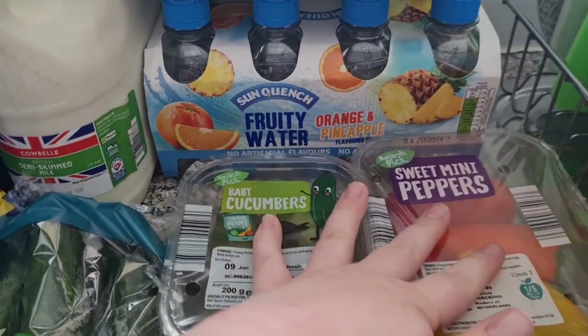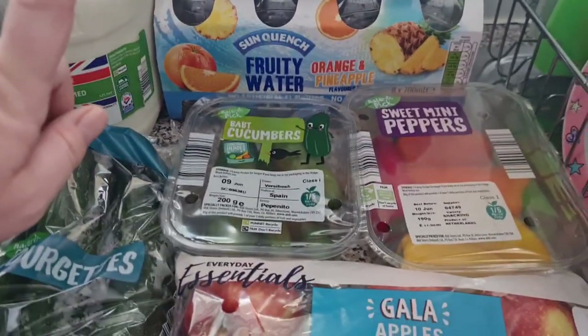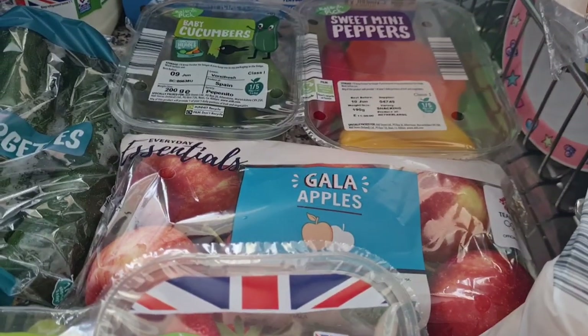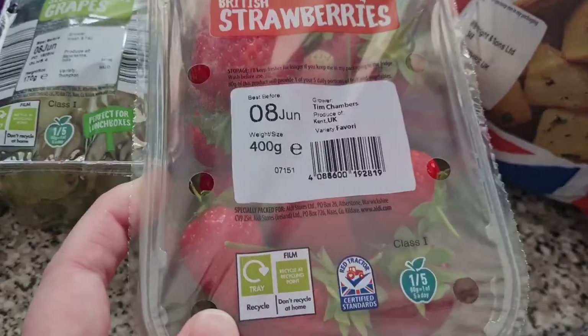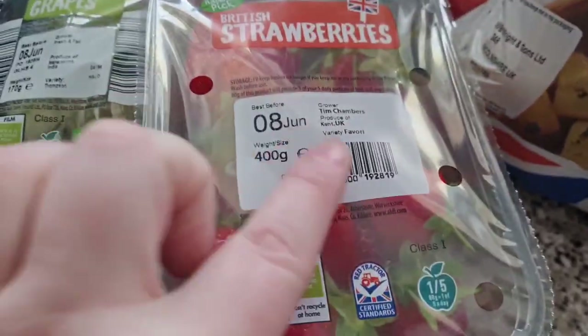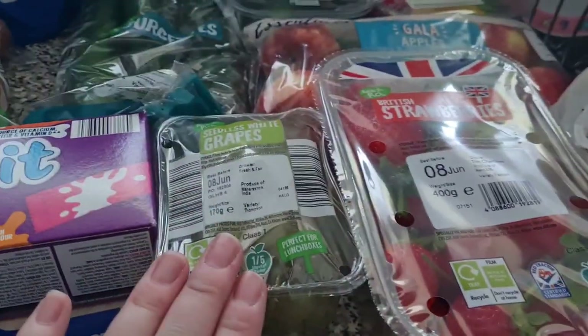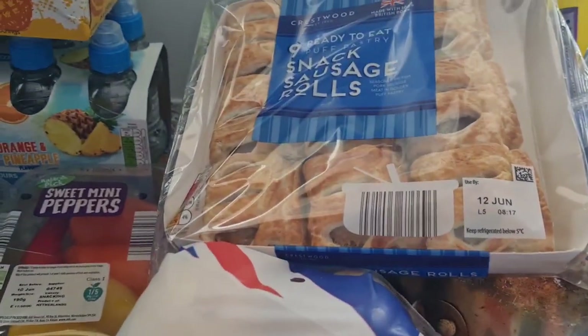I got some drinks for the girls which are orange and pineapple flavour — they're like flavoured water. Baby cucumbers, sweet mini peppers — these are great to add to the girls' meals. Garlic apples, strawberries — these smell amazing and they're actually from Kent which is not far from us. Look at the size of them, especially this one at the side, it is massive! I've got some seedless grapes and some white potatoes.